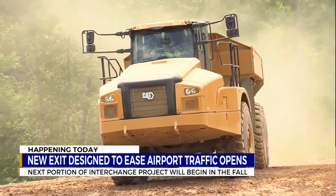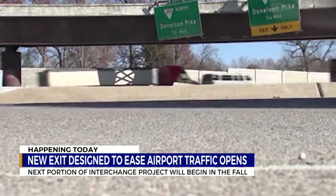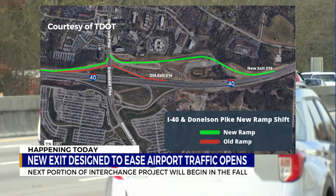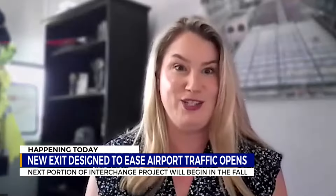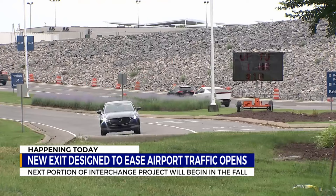In 2022, the Tennessee Department of Transportation, or TDOT, began building the new ramps onto Donaldson Pike. Today, those ramps are open and accessible through Exit 216. There's going to be lots of signage in place to make sure drivers know about it. But this was the first part of this big project. Aaron Ziegler with TDOT says this project is focused on helping with airport traffic.